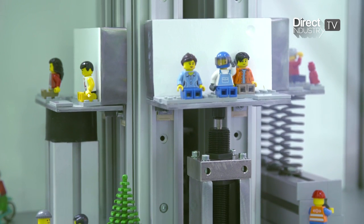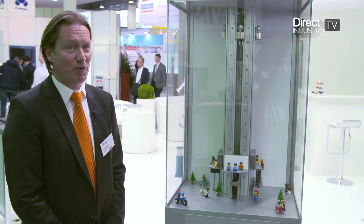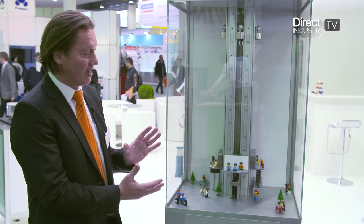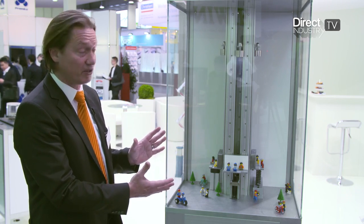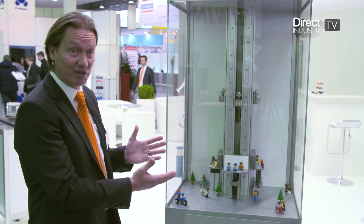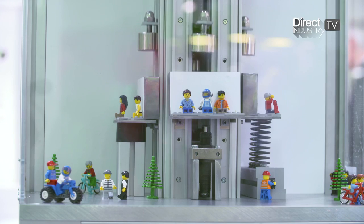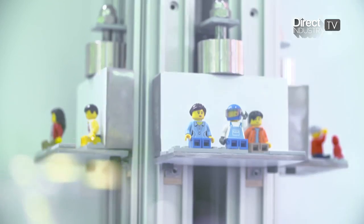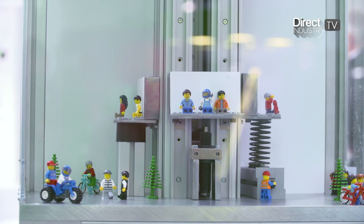We have here really nice examples of how we combine and present different technologies in a real application. As you can see, it's a free-fall tower — a real application found around the world in amusement parks. The shock absorber sitting underneath the free-fall tower ensures that whenever something goes wrong, we absorb the energy and save lives.